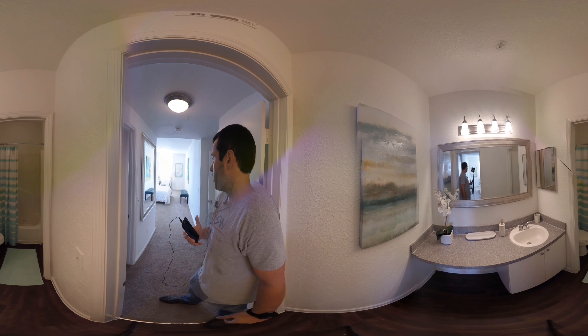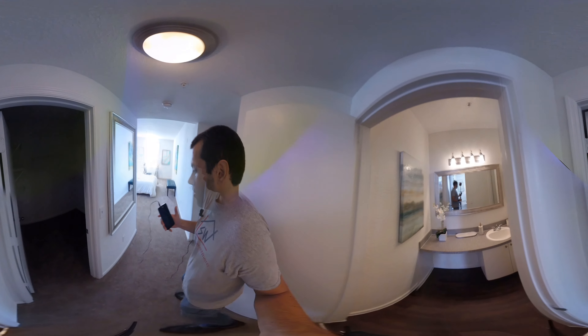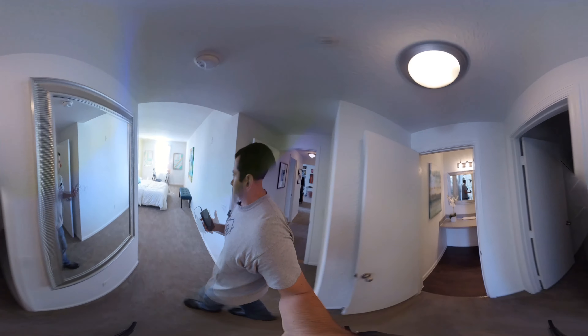And here we are downstairs in the fitness center. As you can see there's plenty of weight equipment as well as cardio, treadmills, and elliptical machines. And if you look out the doors you can actually see the pool where we just were.